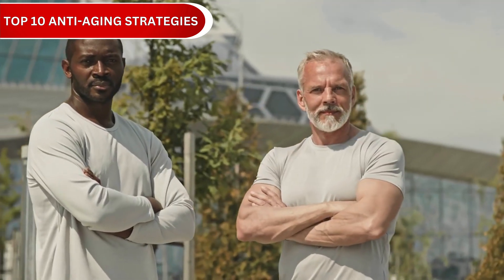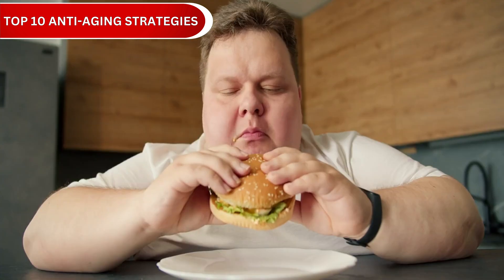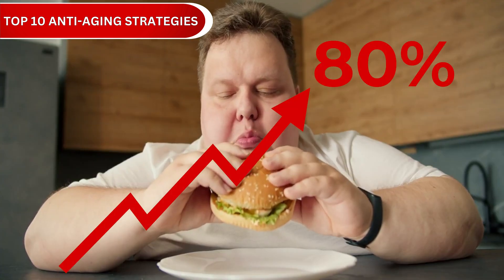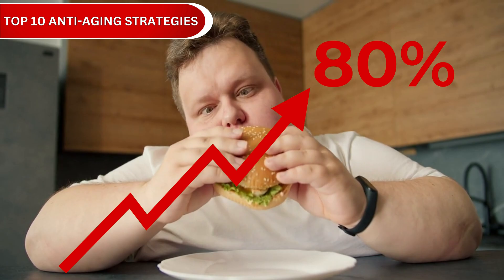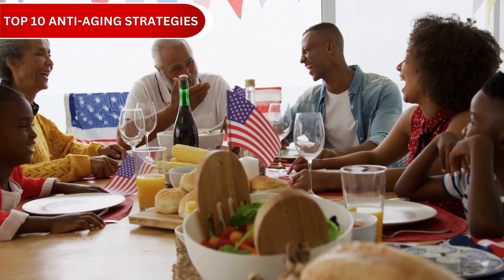What if your biological age could be 10 to 20 years younger than your actual age? Research shows that up to 80% of aging is controlled by lifestyle factors, not genetics, meaning you have incredible power over how fast you age.